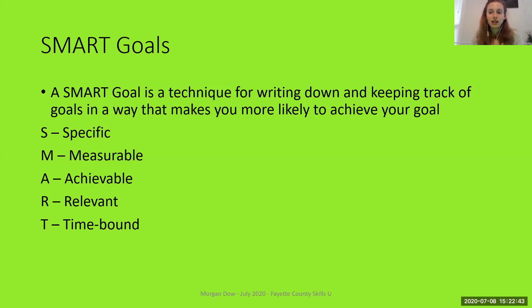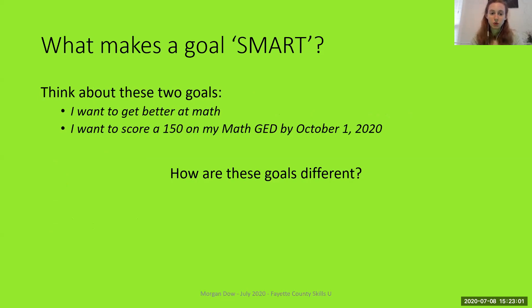SMART is an acronym — it stands for words that give more detail about the goal. The S stands for Specific. If we go back to those two goals, the first one — 'I want to get better at math' — is very general or vague. It's going to be hard to determine whether I've actually achieved that goal. Whereas 'I want to score a 150 on my math GED by October 1st, 2020' is extremely specific — it'll be very easy to tell whether I've achieved it.